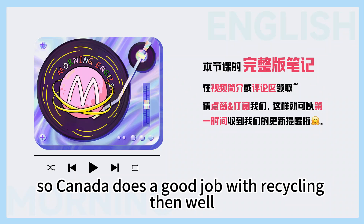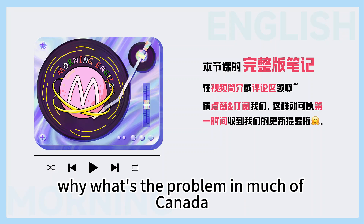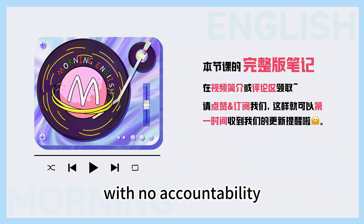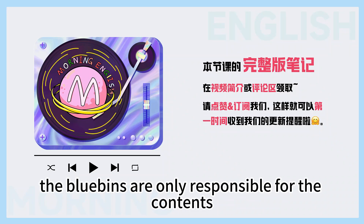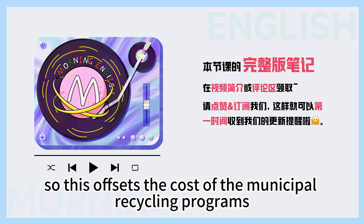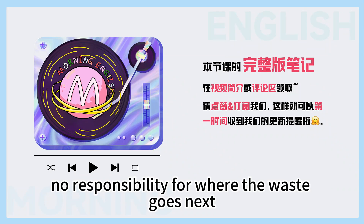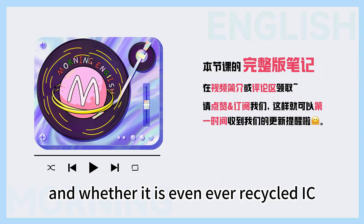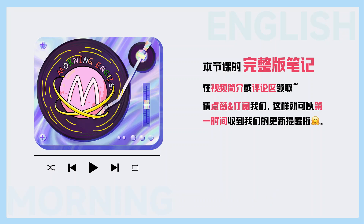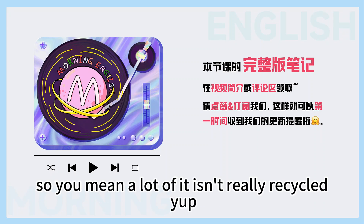So Canada does a good job with recycling then? Well, it all sounds good, and people follow the rules and really want to recycle, but actually it's not so great. Why? What's the problem? In much of Canada, the recycling system is run by private industries with no accountability. Municipalities that supply the blue bins are only responsible for the contents until they are sold, either to a recycling company or to some broker. So this offsets the cost of the municipal recycling programs, but it means that the municipalities bear no responsibility for where the waste goes next, and whether it is even ever recycled.